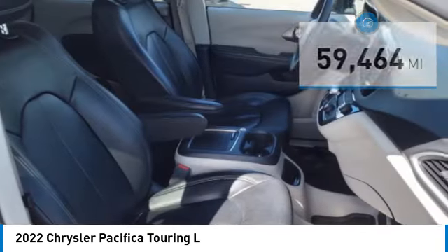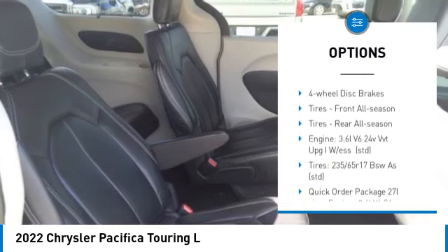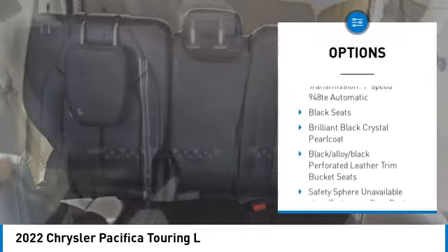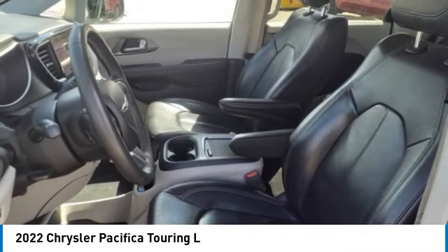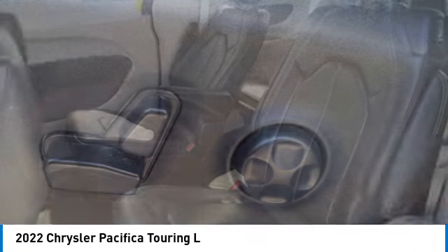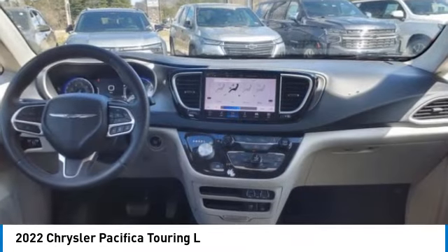Here are some of this vehicle's great options: rain sensing wipers, heated mirrors, aluminum wheels, rear spoiler, power lift gate, brake assist, daytime running lights, four-wheel disc brakes, front all season tires, rear all season tires. A vehicle like this doesn't come along every day — come in and get it before someone else does.